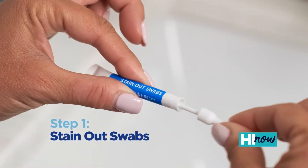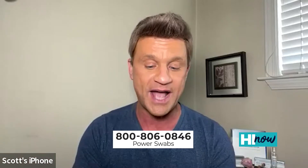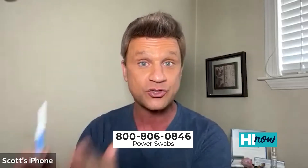Quick two-step process. We get the Power Swabs in the mail — you get about seven stain-out swabs and about seven whitening swabs. All you do is pop the stain-out swab open first and rub it on your teeth like this for only two minutes. Over those two minutes we actually remove the stains, but we also hydrate our enamel. That's the key to no sensitivity. The strips and trays take the moisture out — that's why they hurt so much, Kinoa. With the stain-out swab, we're hydrating the enamel so you don't experience that.